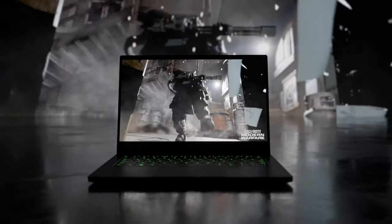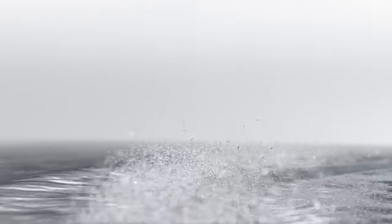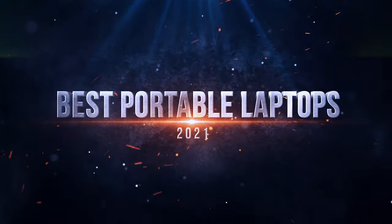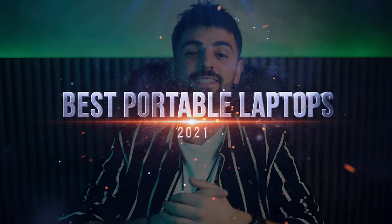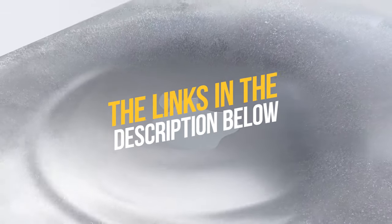Thin, light, powerful, and capable of lasting all day on a single battery charge? The portable laptop is the answer. In today's video, I have rounded up what I think are the best portable laptops in 2021. To see the most up-to-date prices and find out more information about these portable laptops, you can check out the links in the description below. Let's get started!